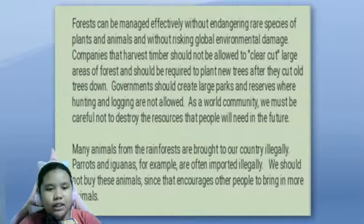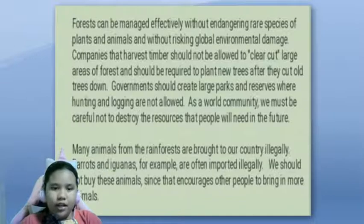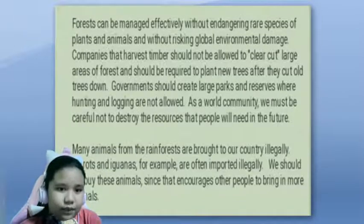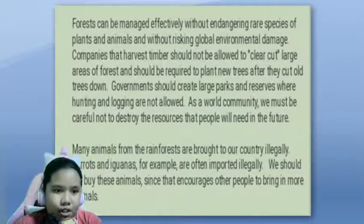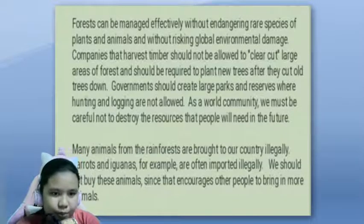Many animals from the rainforests are brought to our country illegally. Parrots and iguanas, for example, are often imported illegally. We should not buy these animals, since that encourages other people to bring in more animals.